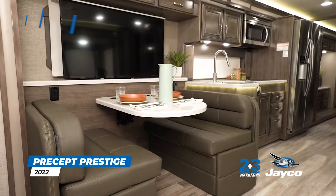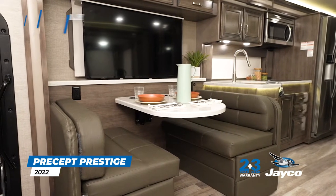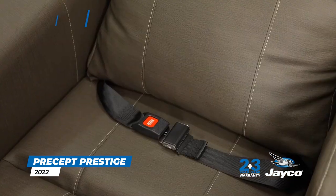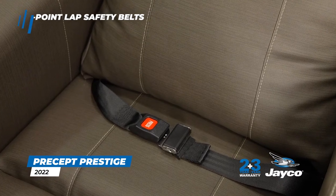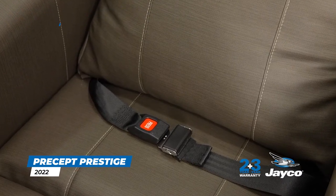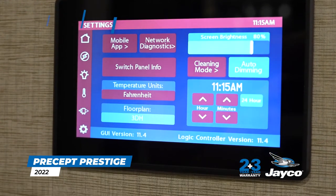The Jayco exclusive easy-operation legless dinette table sets up quickly and provides ample legroom while dining. Two-point lap safety belts are standard equipment in every designated seating location and help you secure your most precious cargo. You can easily monitor and control your coach's key systems with Jaycomad, powered by Firefly.